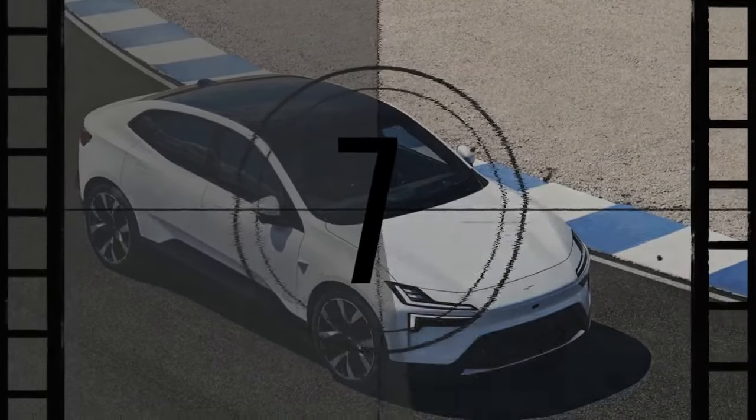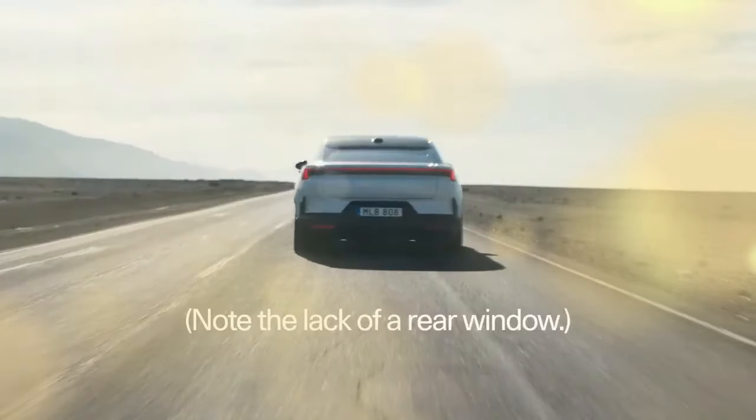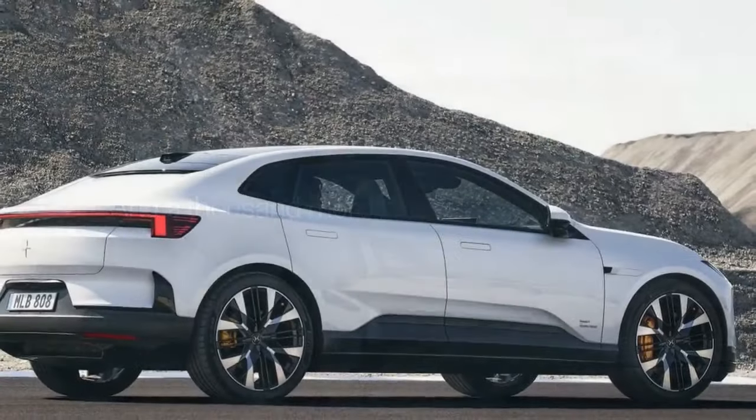It excels on the winding roads outside Madrid, offering a quick and smooth drive with a comfortable, high-tech interior. While it may not be as dynamically refined as its sibling, the Polestar 3, the 4's more attractive starting price offsets its minor shortcomings.